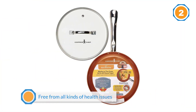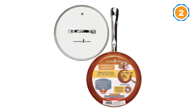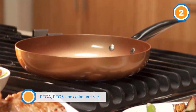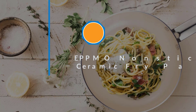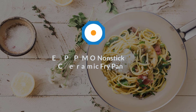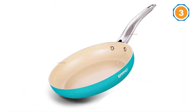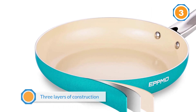Number three: the EPPMO Nonstick Ceramic Fry Pan. This is another great ceramic frying pan that comes with a pocket-friendly price. With this pan, frying eggs, bacon, chicken — everything is now possible.